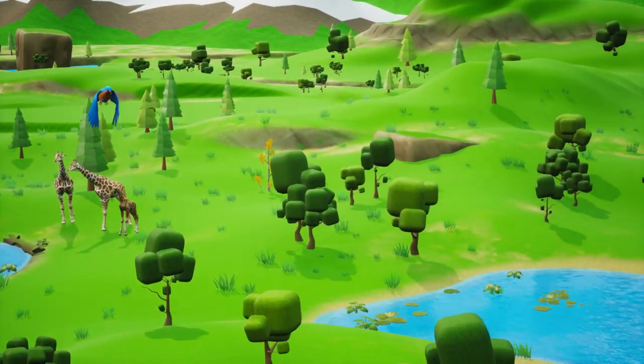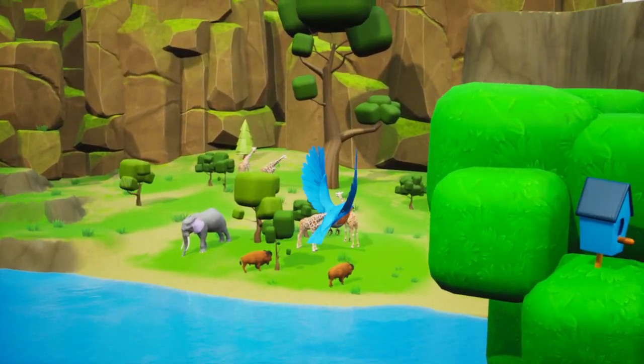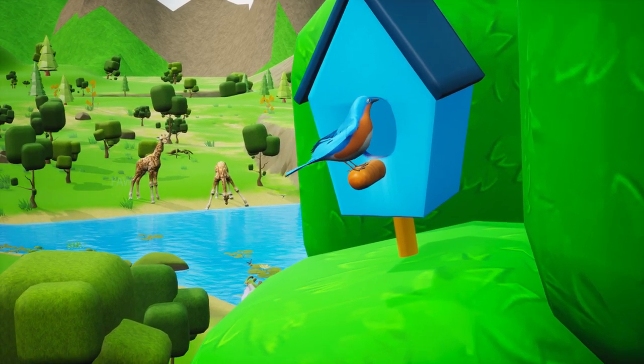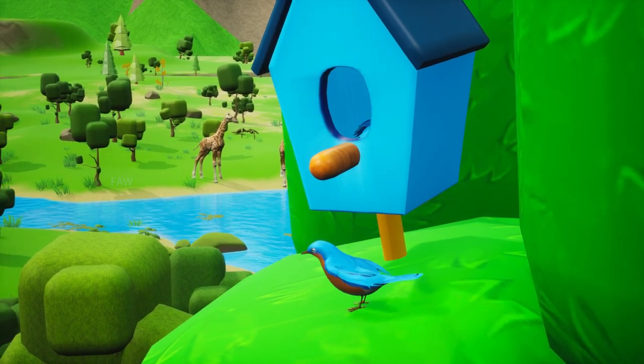Oh, see this blue bird flying towards its shelter. It has a family too.